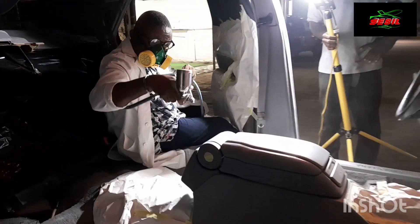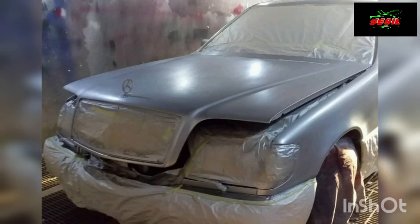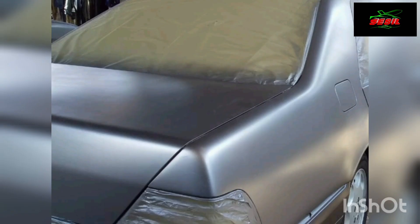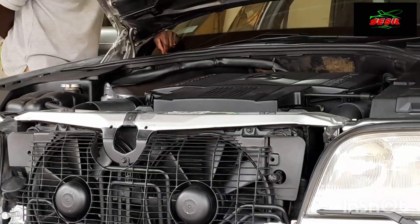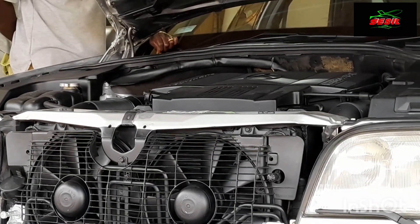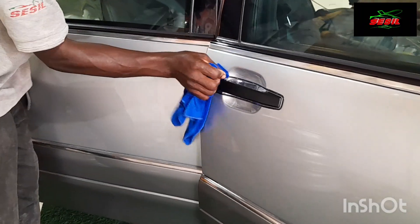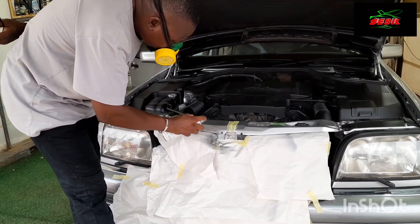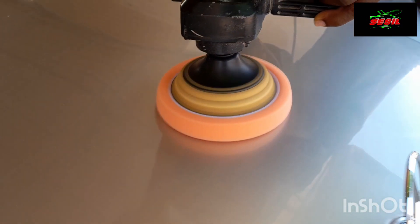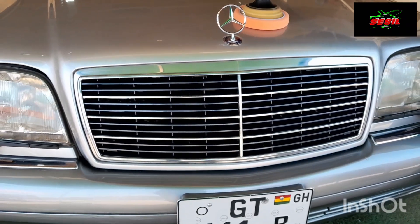So another stage, another phase, and the body conditioning work. We don't just spray and leave it to the customer — we pay attention to detail, making sure the car is delivered as close to the original state as possible. Despite spraying, we polish to give you that mirror effect.